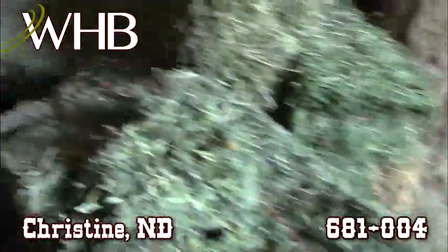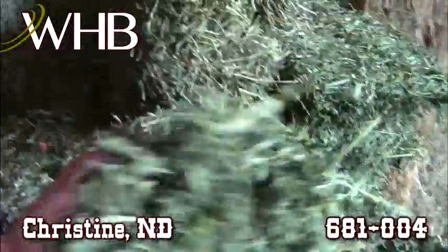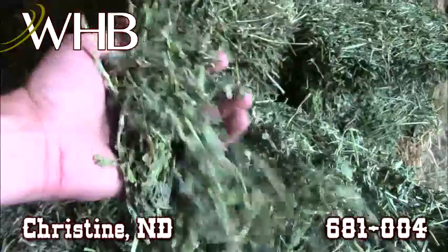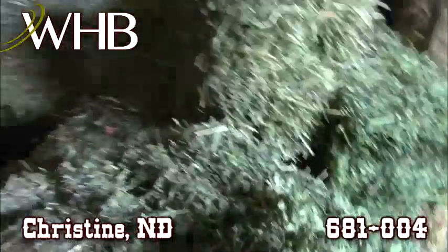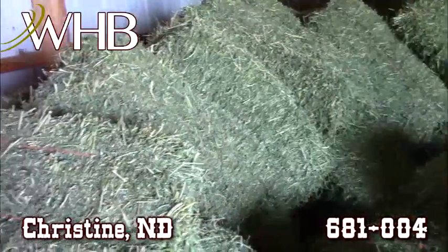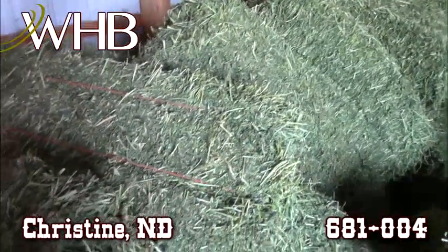That's kind of an edge bale and this is the premium alfalfa here. That's worth every penny if you're wanting high quality feed — this is the place to go. Can't go wrong with these bales. They've got the equipment to get this stuff loaded to a semi.